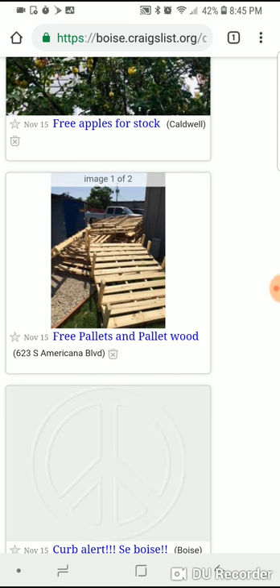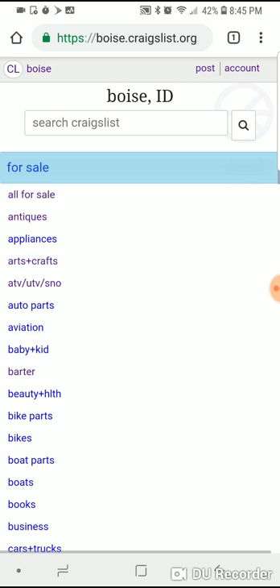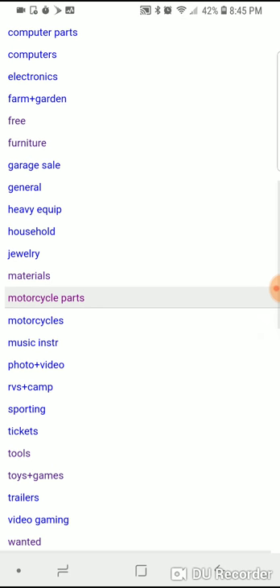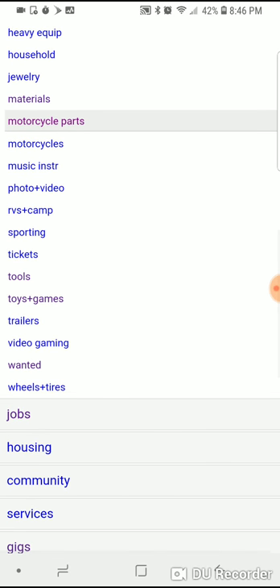Free pallets are always a good find. I can get free pallets basically anywhere around the valley — there are a lot of distribution centers that just give them away. You can make all kinds of crafts from them. Hopefully I'll get my garage ready in the next couple of days and get some videos out on that.